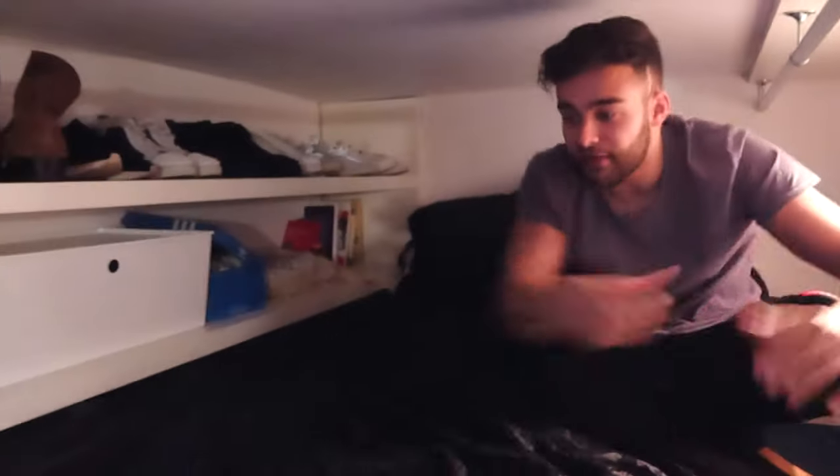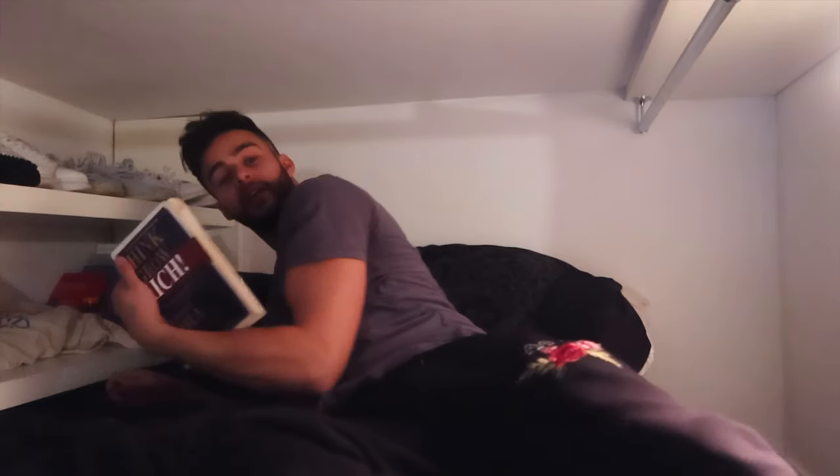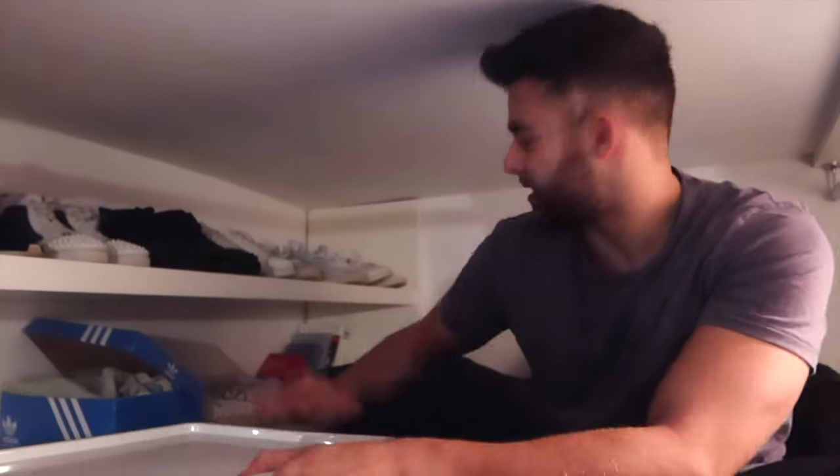This is the bedroom — it's a double bed, big enough. I've got my shoes up here, a few books down here — Think and Grow Rich — because don't we all want to think and grow rich. This is where I store all my underwear, socks, all that stuff. I've got another little storage box with some scarves and random stuff. Let's go back downstairs.